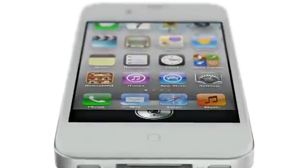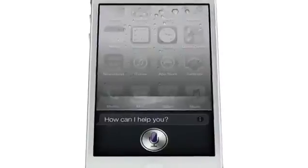And now we're introducing Siri. How can I help you? Siri is a whole new way of interacting with your iPhone, using just your voice.